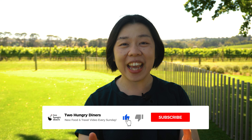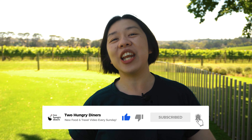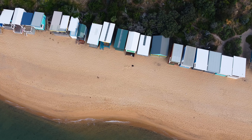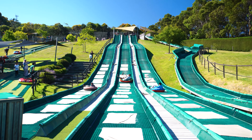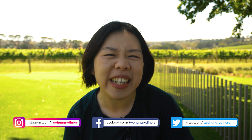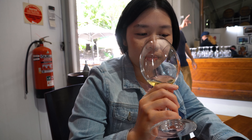Hey guys, welcome back to another episode of 200 Diners with Leonie and Peter filming behind the camera. We are still in Mornington Peninsula, and in last week we covered some of the best top attractions you need to visit. In this episode we are going to cover food, wine, breweries, wineries — anything, any spot we can find something to eat or something to drink. This is the food and wine edition of Mornington Peninsula.